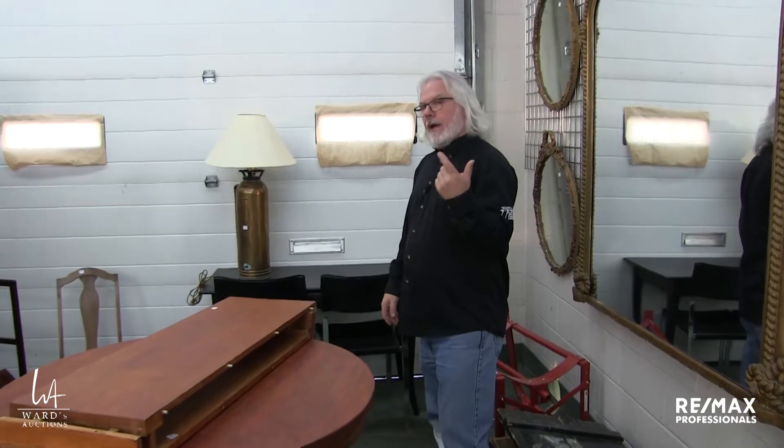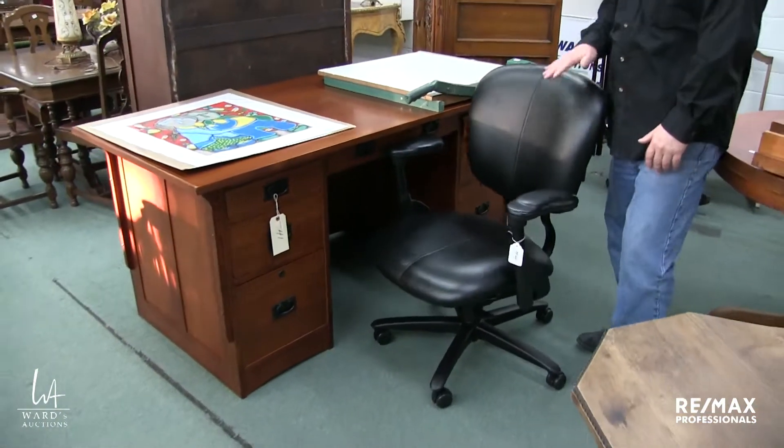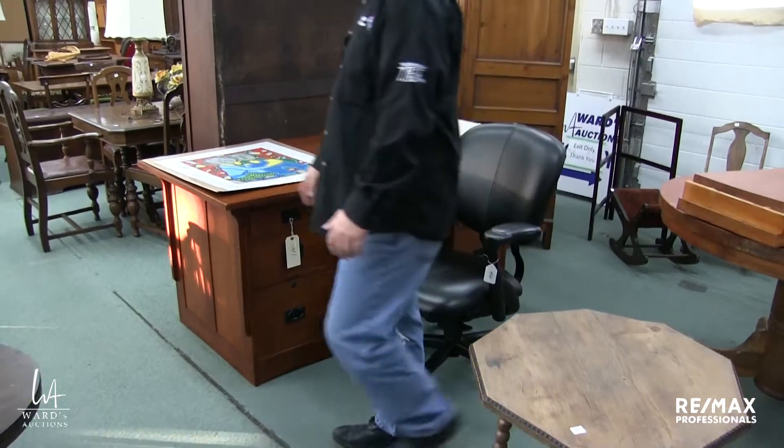We are having a live viewing on January 22nd from 4 o'clock until 8 o'clock — the COVID rules currently allow us to have a live viewing. If that changes, then so be it. I think we're allowed 20 or so people in the building in addition to staff at one time. Here's the other mission style double pedestal desk. There are a couple of virtually brand new office chairs in the sale.